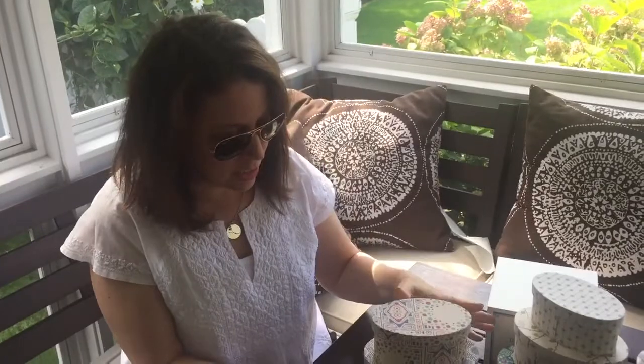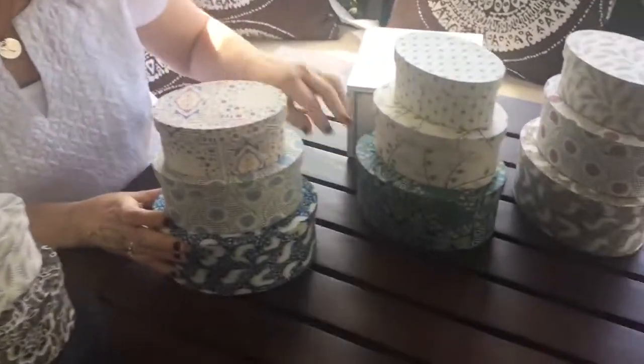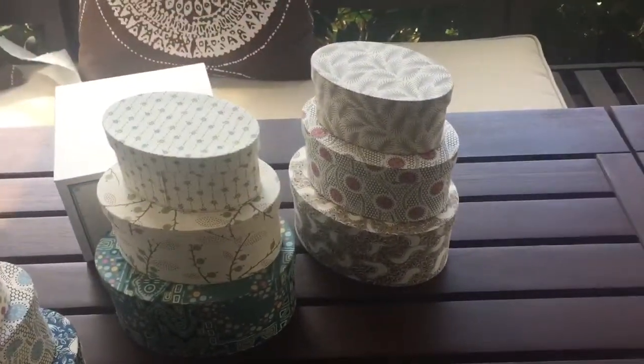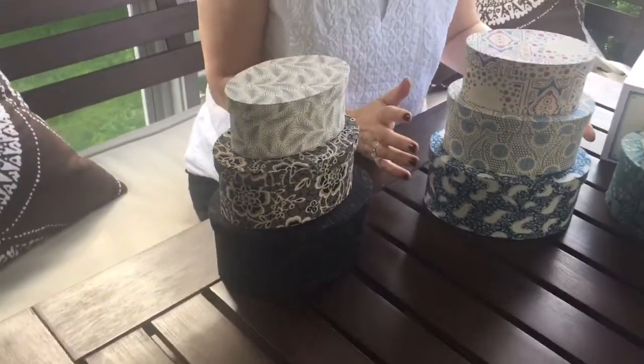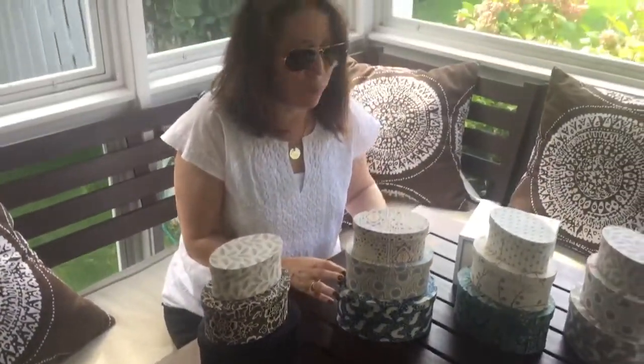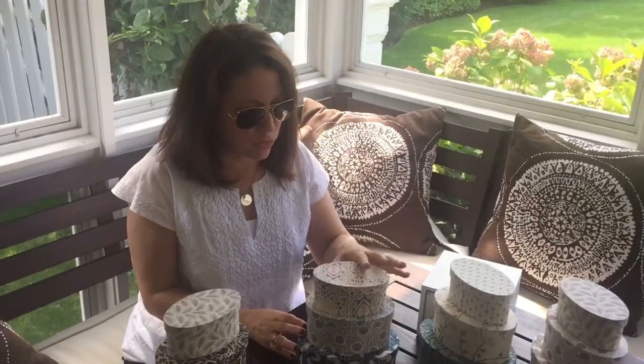You can choose the blue set, the teal, the sand, or the black set. I use these for jewelry. They make great hostess gifts, teacher gifts — bridesmaids would love them because they're perfect for jewelry.